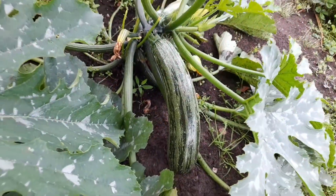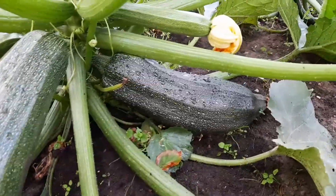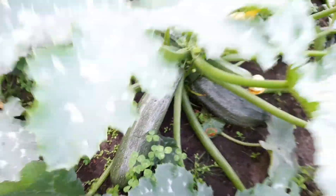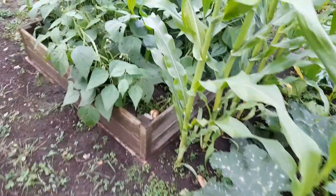Tingnanan yun naman. Ayan o, super laki! Super malaki. Laki ng bunga ng zucchini. Succini — succini pala yun.